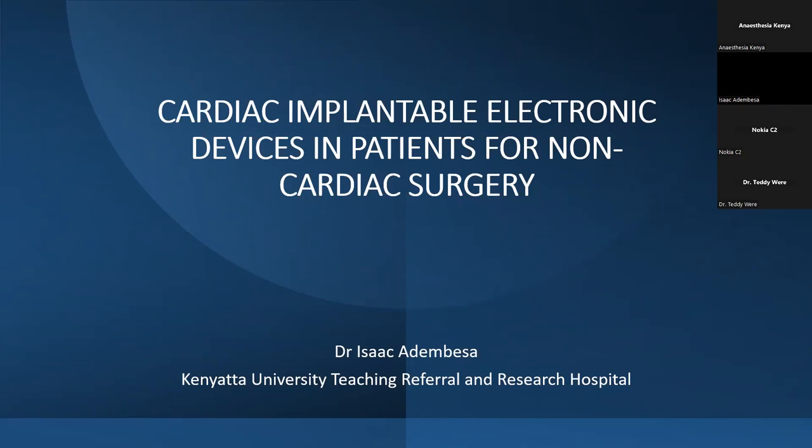You can always have our question and answer session at the end of the presentation, and you're free to leave any question in the chat box. Welcome, Dr. Iri. Thank you so much, Dr. Teddy. I trust you can hear me?